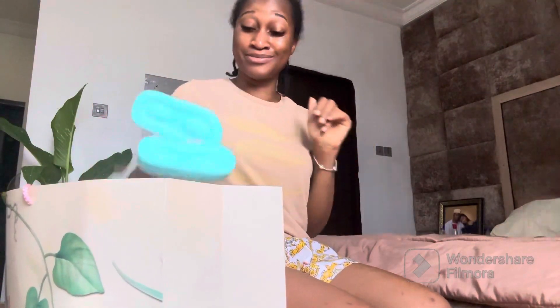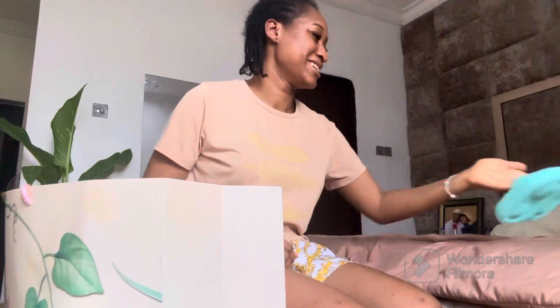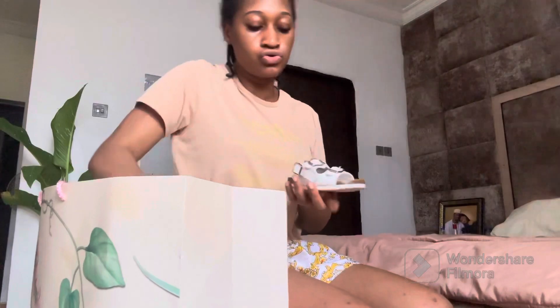I got her some sandals — she hasn't worn this type of sandals before. They're baby girl green. Things got a bit mixed up but they were more arranged than this. So in terms of her shoes, those are sorted.